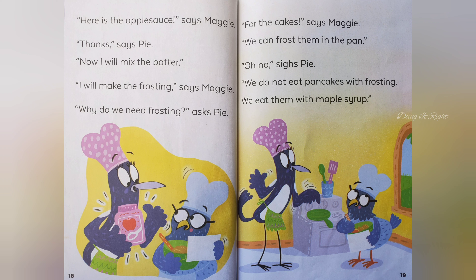Now I will mix the batter. I will make the frosting, says Maggie. Why do we need frosting, asks Pie. For the cakes, says Maggie. We can frost them in the pan. Oh no, sighs Pie. We do not eat pancakes with frosting. We eat them with maple syrup.